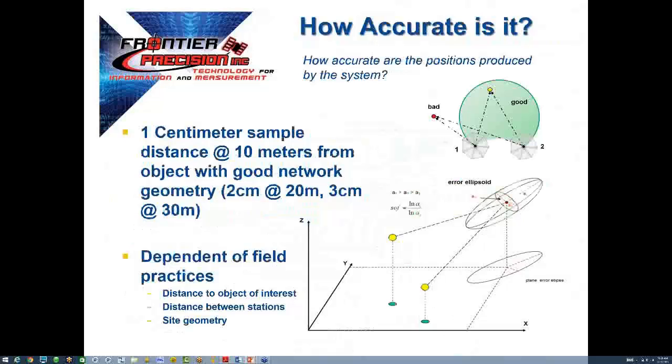The million-dollar question: how accurate is it? The V10 will achieve one centimeter for every 10 meters to the object of interest. So at 20 meters, you would see roughly two centimeters; at 30 meters, three centimeters, and so on. The V10 can achieve highly accurate positions using best practices. The geospatial concepts familiar to survey, photogrammetry, and GIS apply here.